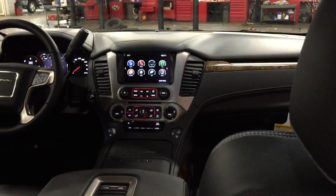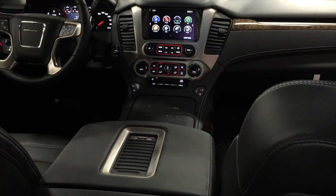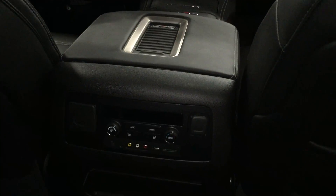Sitting in the back — lots of room, very comfortable. This is a vehicle I want. Yukon Denali.